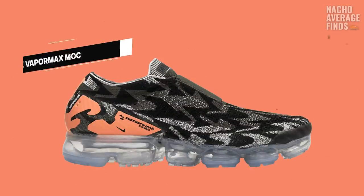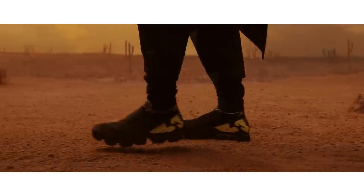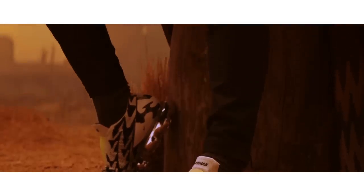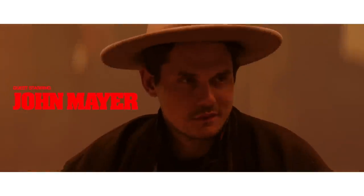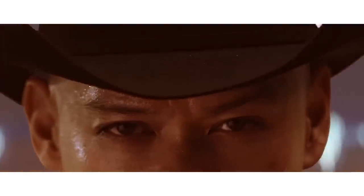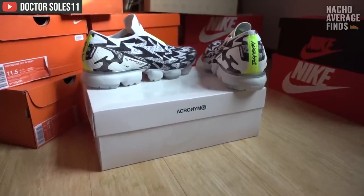How do you guys rate the Acronym and Nike Air VaporMax Moc? Retailing for $225, it came in three different colorways and was first teased with an old Western-styled short film starring Acronym founder Errolson Hugh and singer-songwriter John Mayer, who is himself known to be both a sneakerhead and a fan of Acronym. If you want the full story of the Acronym VaporMax, check out the video our homie Dr. Sole made all about the collab — I'll put a link in the description.